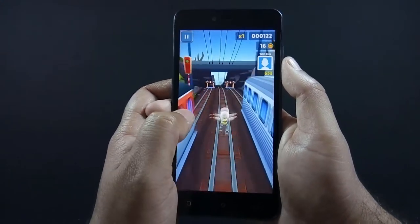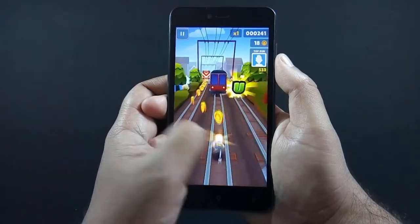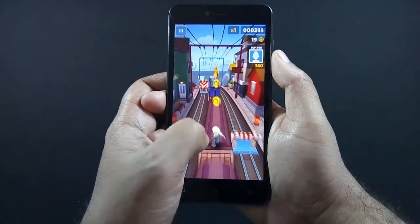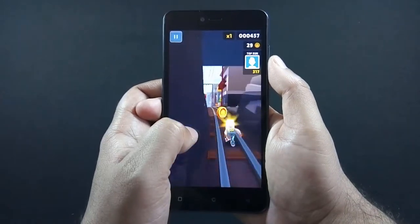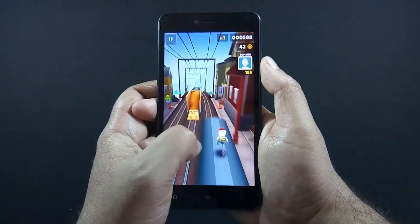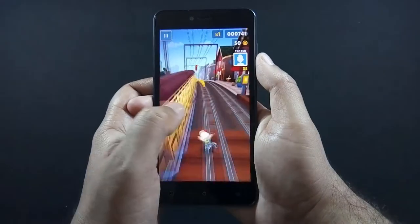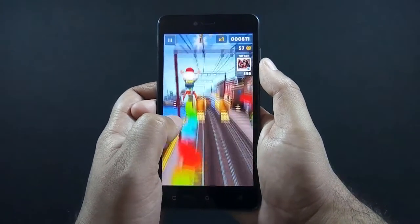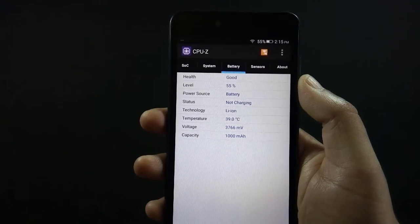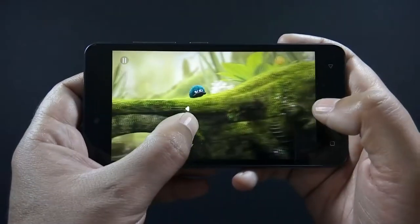I will start with casual games first and then move to graphic intensive games later on. The game is running smoothly without any lag. I have played Subway Surfers for around 5 minutes and the battery drops by 2%.